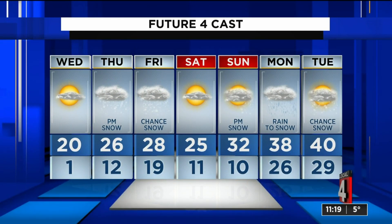Thursday is the snow. A couple of those flakes may linger into Friday, but most of that's going to be dry. And we haven't had time to talk about this, but this next system on Sunday is actually going to be warm enough to change some of that snow to rain on Sunday night and Monday morning.